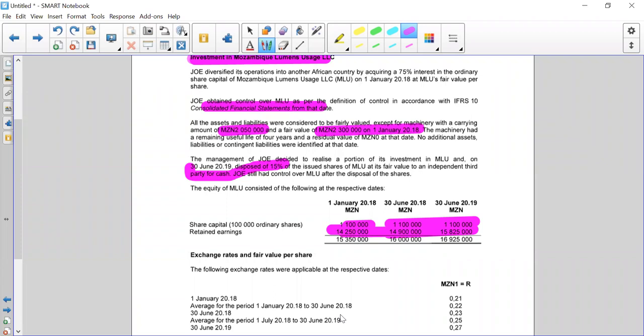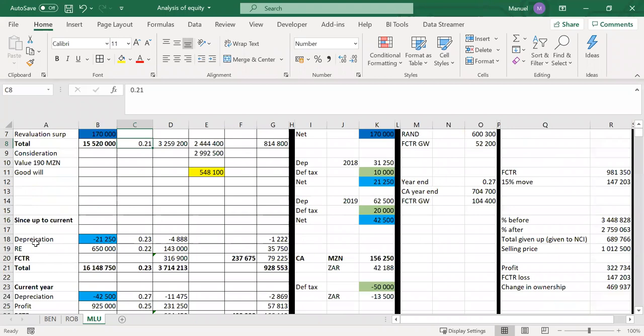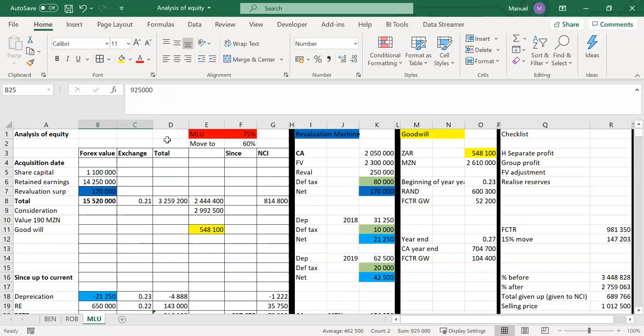Remember, this change in ownership only happened at the end of the year. They give us all the necessary exchange rates: at acquisition date 0.21, average for the first year 0.22, closing spot at end of first year 0.23. For the depreciation, they put through these pro-forma consolidation journal entries at the end of the year — that's why they've used the closing spot for depreciation in both years. Retained earnings and profit are translated at the average rate of the respective years.